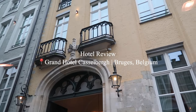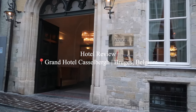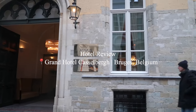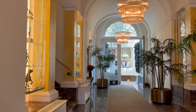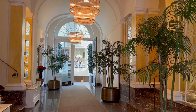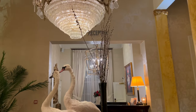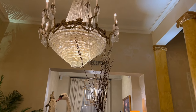Hi travelers, and welcome to the Grand Hotel Kasselberg in Bruges, Belgium. This hotel is absolutely stunning and it's in a great location. Upon arrival you walk into this beautiful lobby with all of this beautiful decor.